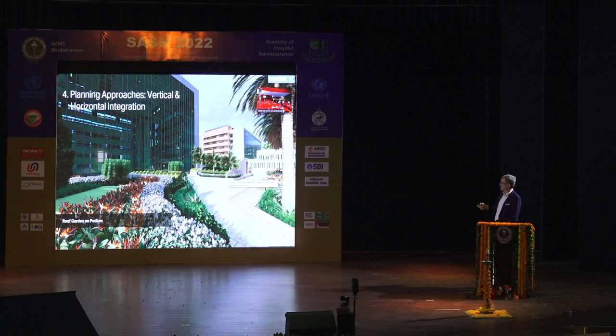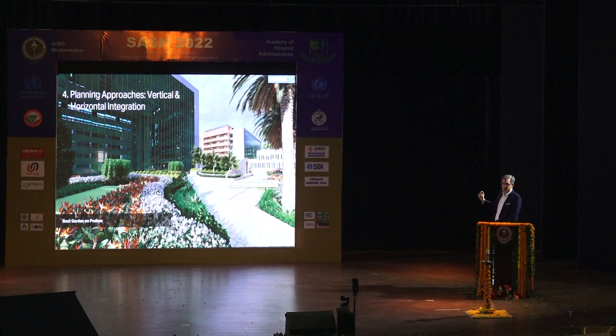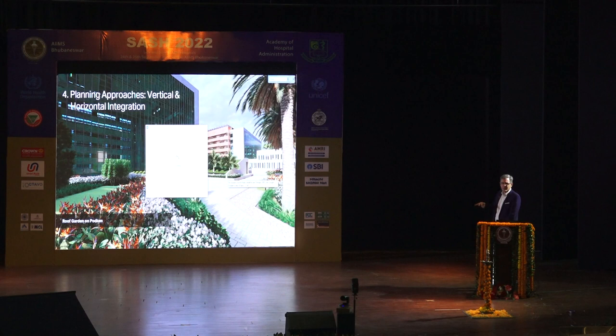The roof garden also provides space where patients and their attending family members can go — to get sunlight and fresh air without having to go down into the hustle and bustle of the street.